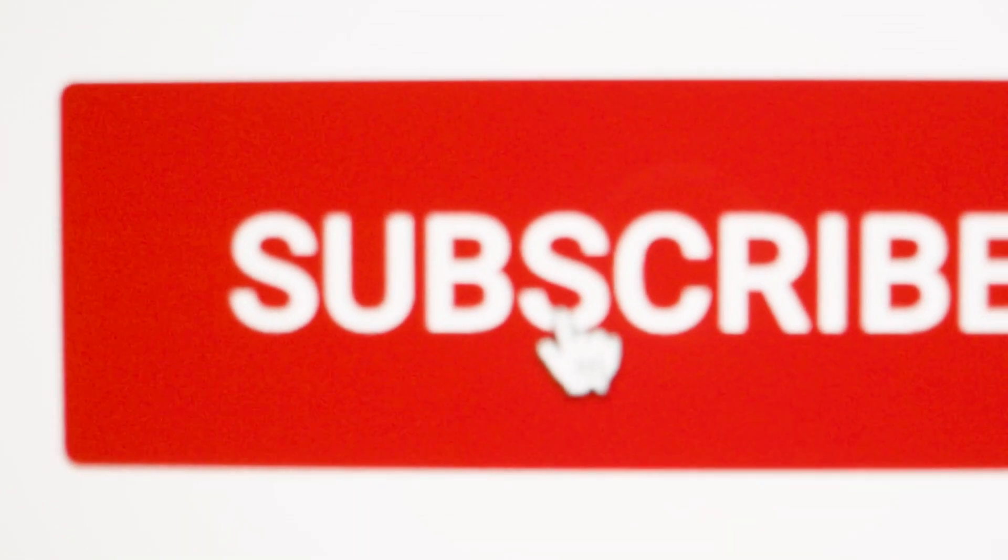If this video is helpful for you, then like and share my video, and subscribe to my YouTube channel.